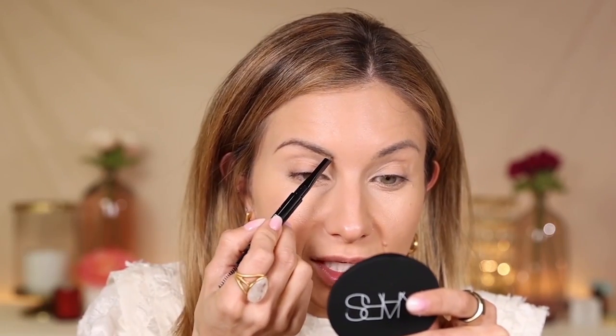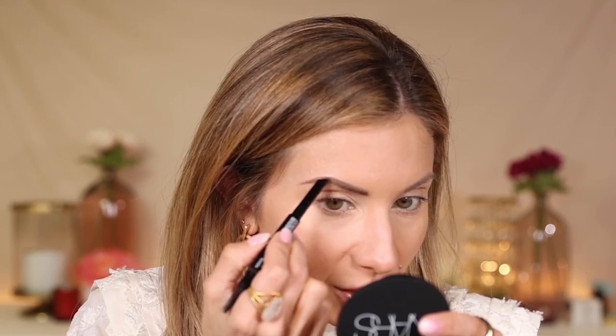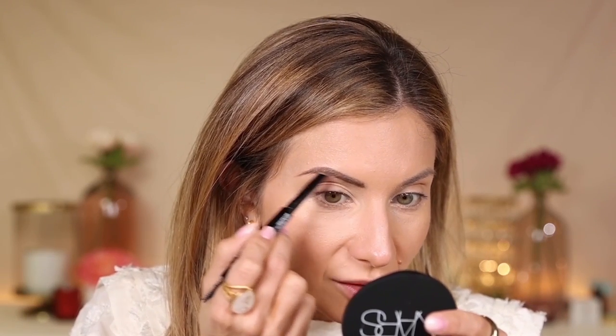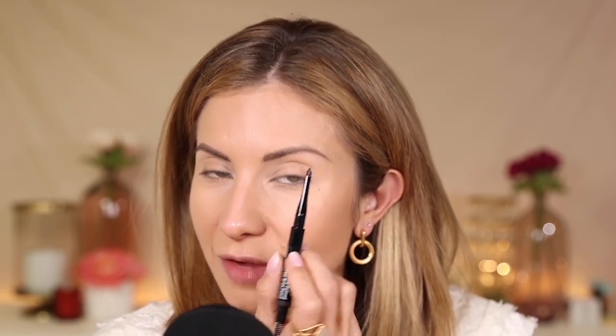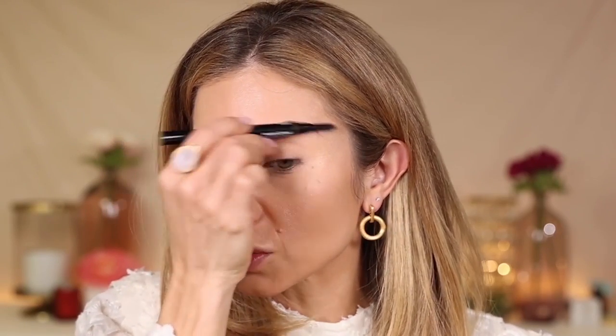Caden was telling me you can use the tip to get hairline strokes, but if you use the flat side, you can get more of a thicker, powder-like finish. So I'm using the flat side to shape the bottom of my brow. This is nice — it has really good color payoff. I like that it's a little thinner up top, so when you're doing the tail of your brow, you can still use the flat side and get a nice sharp point. I'm going to use the tip to create some hair-like strokes to fill in. When using brow pencils, I like to use really light pressure so it looks more natural. I'm going to take the spoolie to run through and soften the brow.